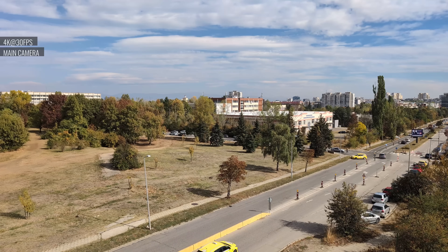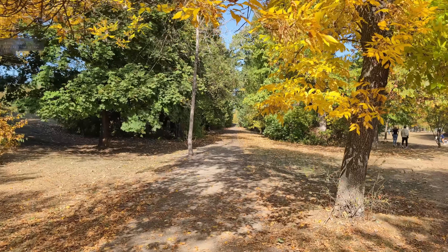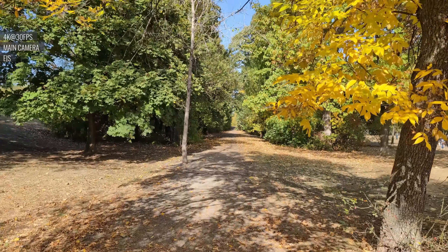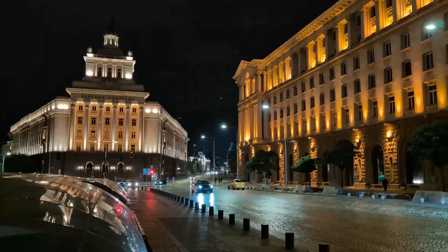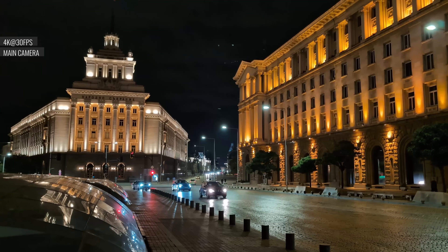4K videos from the main camera look great, with plenty of detail, nice dynamic range, and color saturation. Video stabilization is very good at smoothing out the footage too. At night, the main cam captures good detail in its videos, with wide dynamic range and nice color saturation.